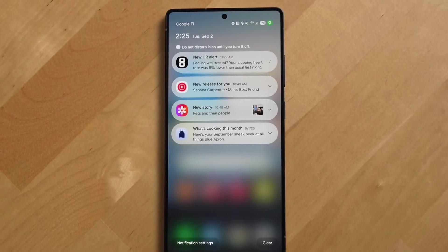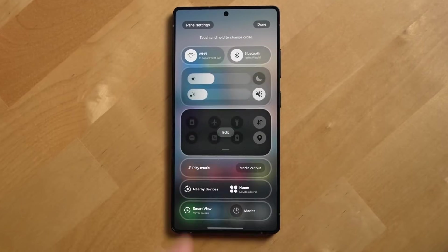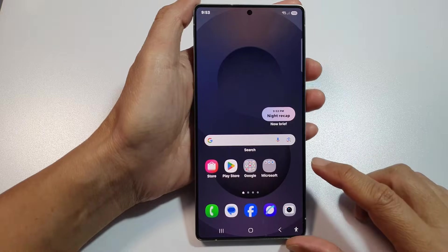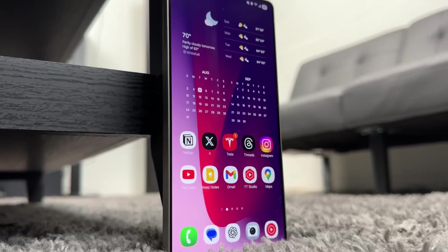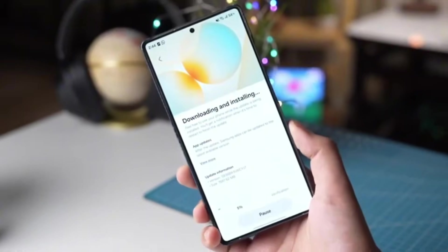Privacy and security receive serious attention in One UI 8.5, with enhanced Samsung Knox protections, smarter permission prompts, real-time alerts for sensitive access, and a redesigned privacy dashboard that makes it easy to see exactly what apps are doing behind the scenes, giving users confidence and control.